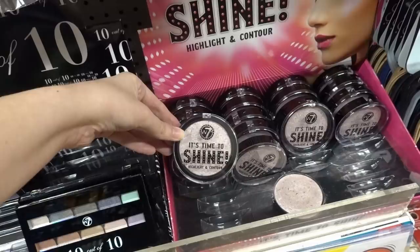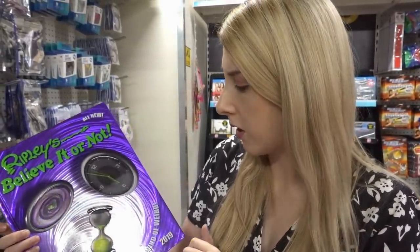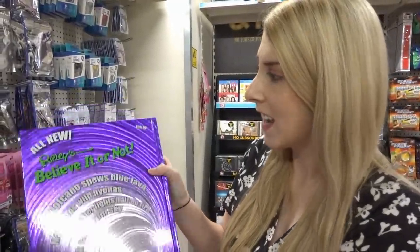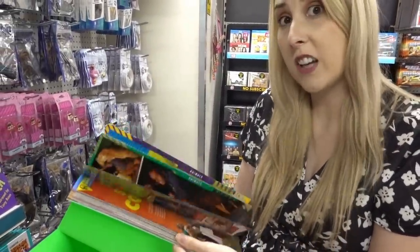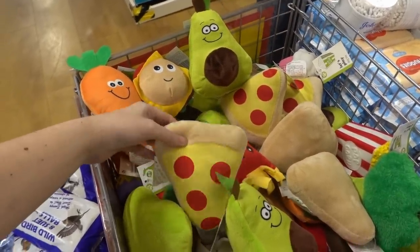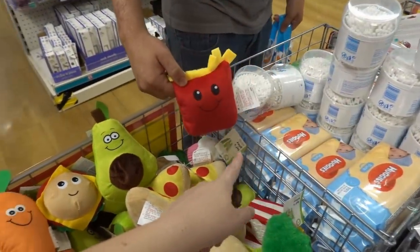In the book section I spotted a Ripley's Believe It or Not 2019 annual — look how big this is. It was £20 and these are a really fascinating read and a great stocking filler. They also have a range of pet toys — you can choose from a pizza slice, avocado, fries, burger, and carrots.